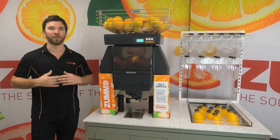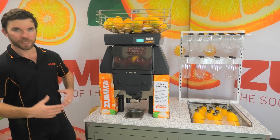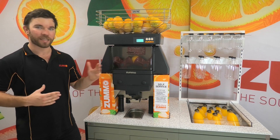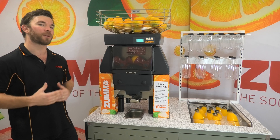When considering the Z40, we really want to look at how much juice you're juicing and how fast you need to juice that juice. For large grocers and supermarkets, there really isn't a better looking, more profitable machine. We design our cabinets here in Australia to give you the best range of options to suit your needs and spacing requirements.